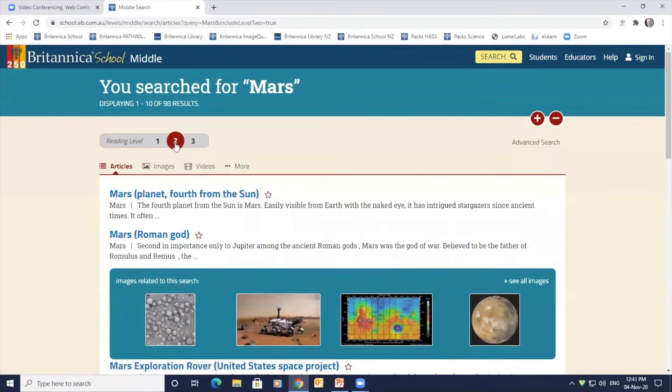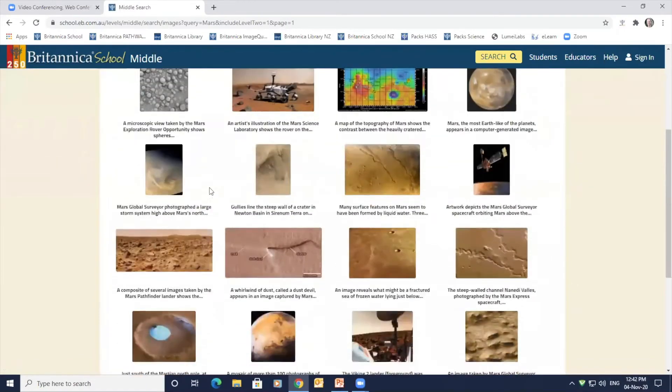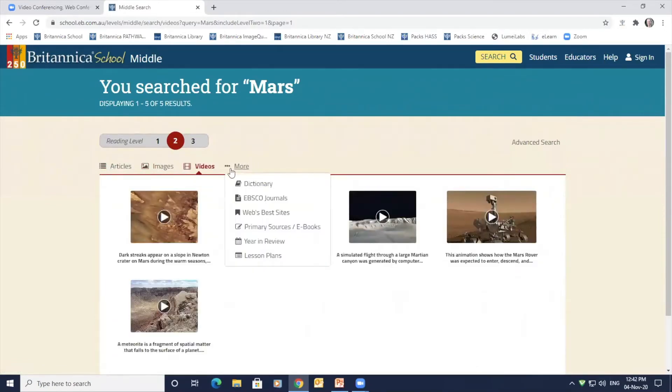Britannica provides a variety of content including text, visual images, videos, as well as scholarly materials in the form of journals, primary sources and e-books. So there is something here for every learning style.